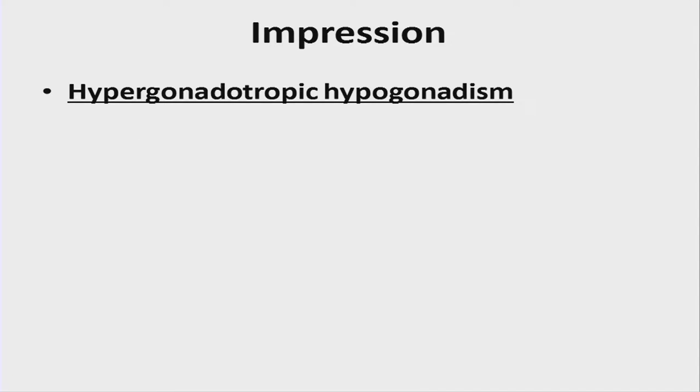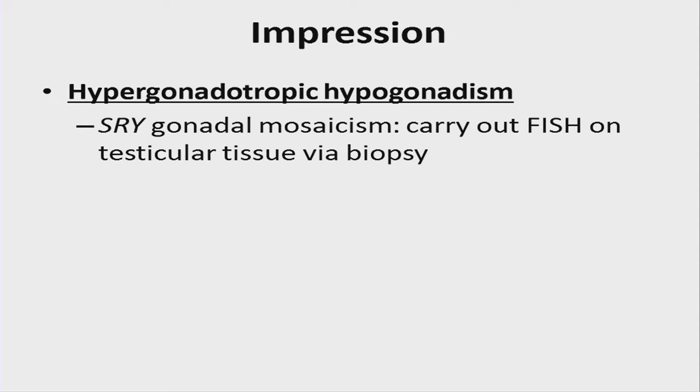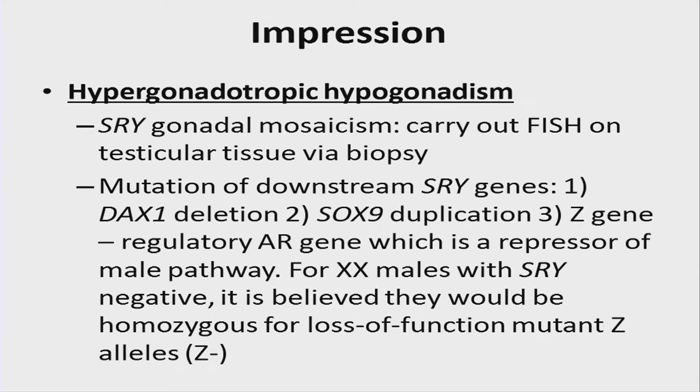The impression on review was a classic form of hypergonadotropic hypogonadism. He was SRY negative on FISH, but there was a question of whether he had gonadal mosaicism for SRY, and whether he might eventually need FISH carried out on testicular biopsy. We also thought about the possibility of mutation of genes downstream of SRY — such as loss of function of DAX1 or alterations in SOX9, which is immediately downstream of SRY. This was part of the rationale for getting whole genome sequencing, given the very large multi-megabase regulatory region for SOX9.